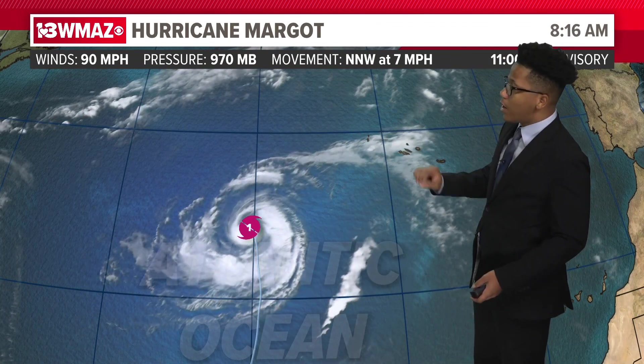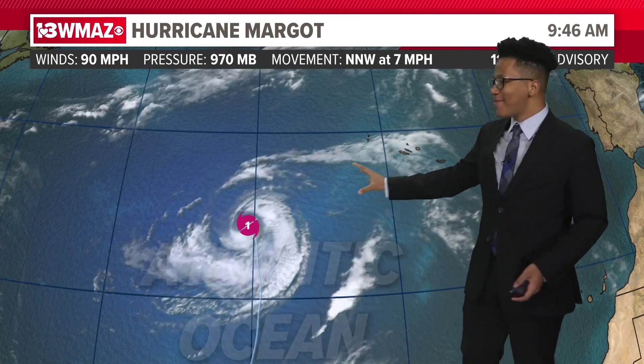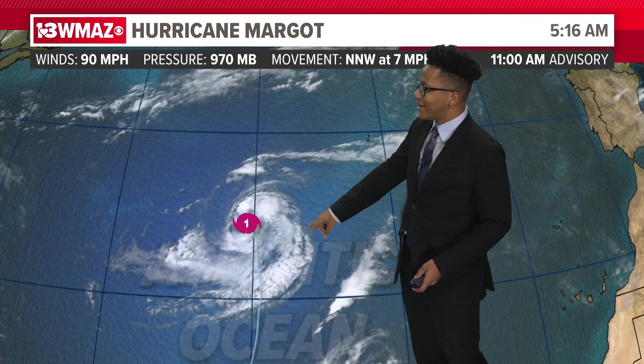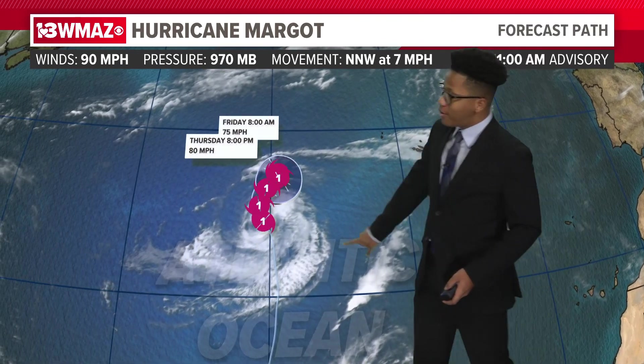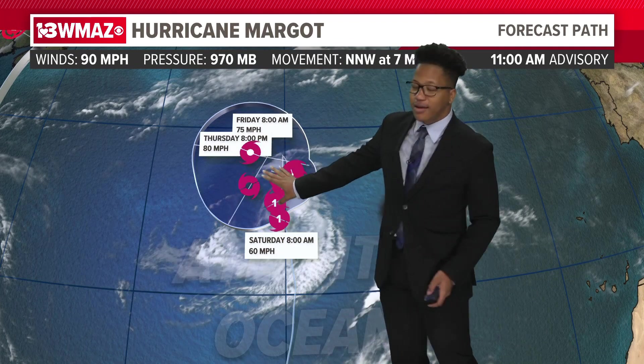But that's not the only thing going on in the Atlantic Ocean. We've got Hurricane Margot out here — it's been doing its own thing and we're happy about that. It's currently a category one hurricane. The forecast model has it doing a little loop and it's just going to stay out there, so I'm not even going to talk about it because there's no point.